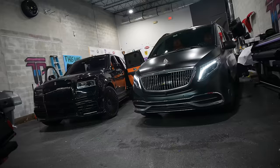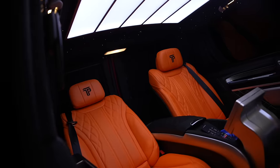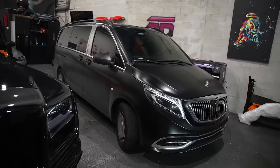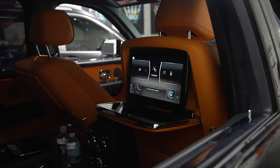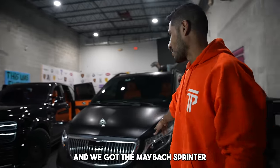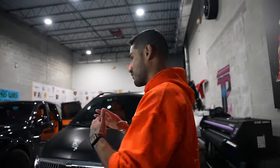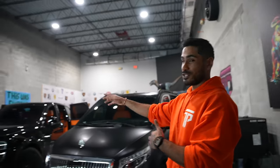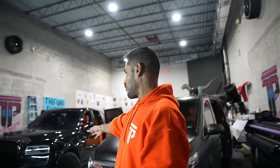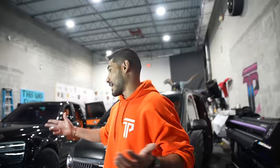This is part two of TPT's car collection. Today we got my luxury cruisers — we got the Rosewood Cullinan and the Maybach Sprinter. For those of you who've been subscribed and watching all the videos, I want to give you a disclaimer: yes, we've done videos on both of these cars in the past, but this one's been wrapped and given a little makeover, and this one a huge makeover — full body kit. So I want to show you guys again.